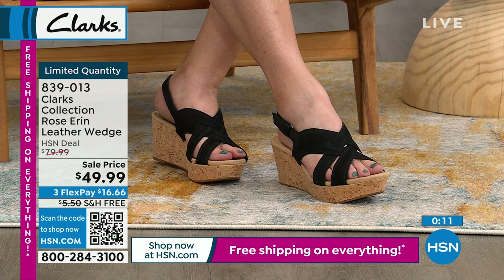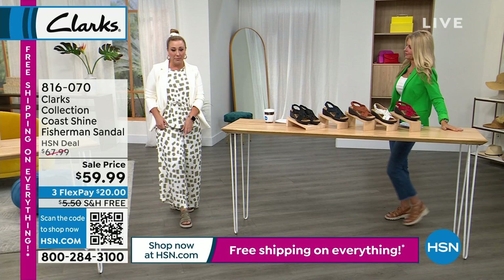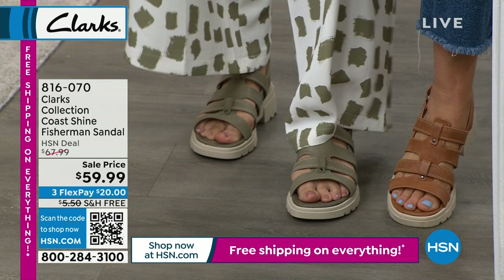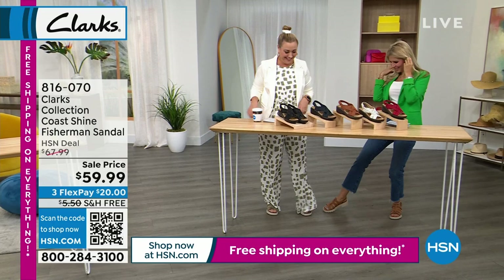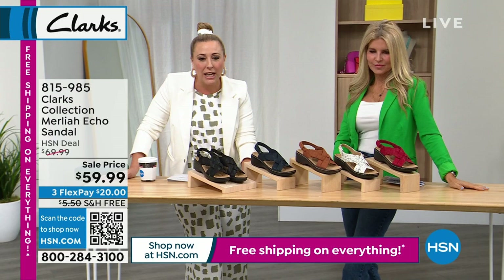I like the coral color ones. I want to remind you about the shoe Faith and I are wearing — the fisherman style, very popular. I'm in olive, Faith is in tan. At $59.99 they're incredibly cute and comfortable. We only have about 15 minutes left in the show.